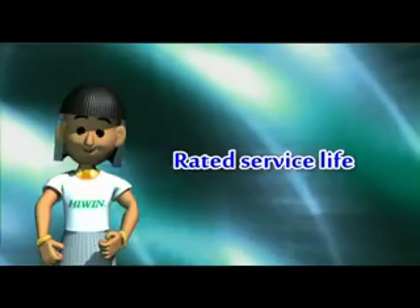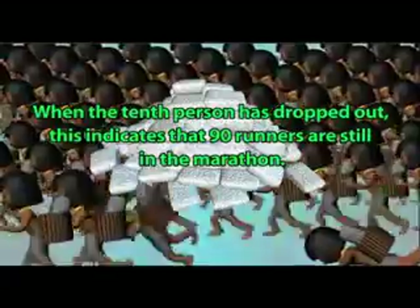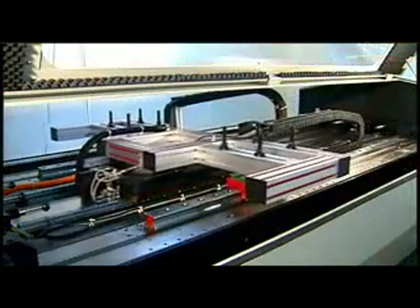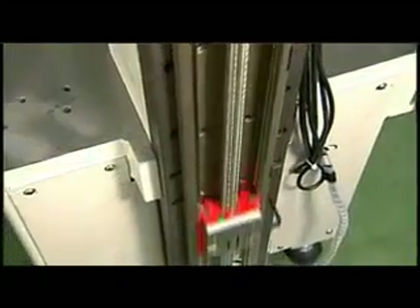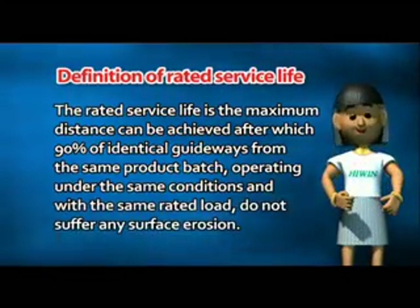Rated Service Life. One hundred runners are participating in a marathon. As they run, occasionally one of the runners tires and drops out. When the tenth person has dropped out, 90 runners are still in the marathon. The distance at which this occurs is termed the Rated Service Life. Because of the great variability in linear guideway service life, there will be differences in the service lives of guideways from the same batch, even when used under the same conditions — largely attributable to the inherent variability of materials fatigue characteristics. The Rated Service Life is defined as the maximum distance that can be achieved after which 90% of guideways from the same product batch, operating under the same conditions and with the same rated load, do not suffer any surface erosion.